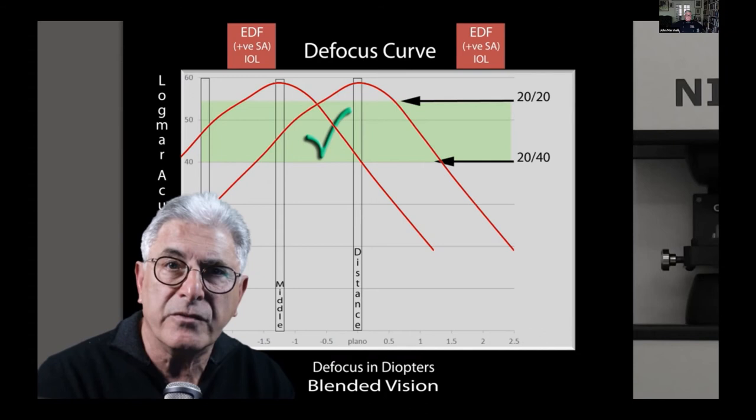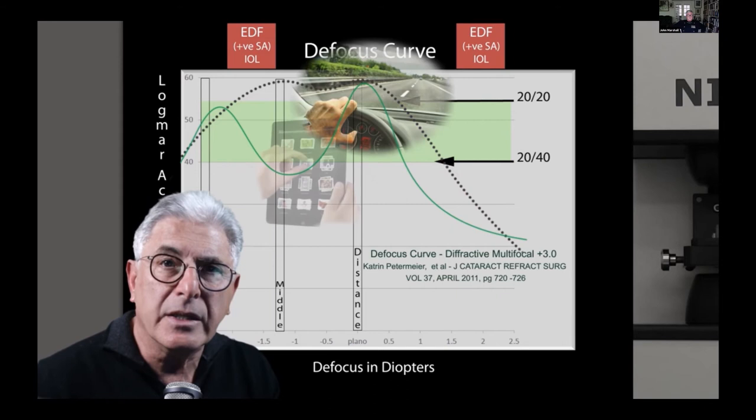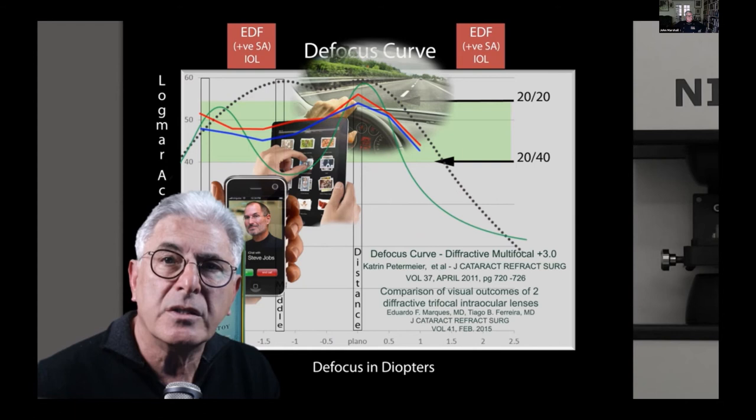The combined binocular defocus curve for modest monovision with the extended depth of focus intraocular lens is quite different to previously published binocular defocus curves. In particular, a positive aspheric IOL provides better intermediate acuity, which is important for so many of our daily activities. This lens may be an attractive alternative when distance vision is targeted in both eyes, as the unaided distance acuity is relatively unimpaired with minor levels of myopic defocus.